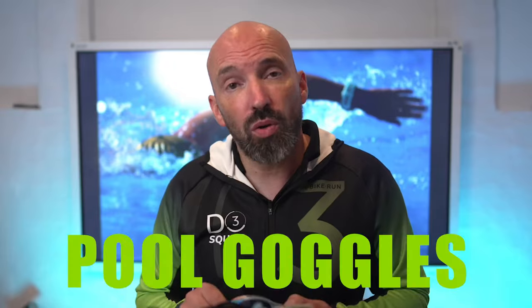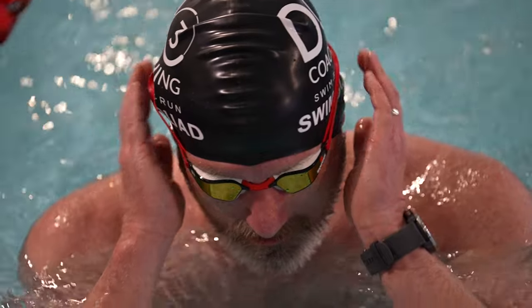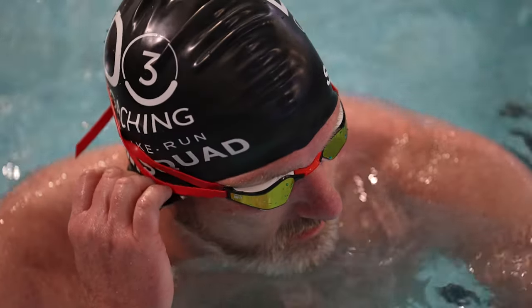Let's start with pool goggles. There are a couple of different types. There are regular goggles — these are more everyday goggles for training and general use. You can race in these and swim in open water, but they're really designed for general use in the pool. You then get racing goggles, which are very similar to pool goggles but generally a little more refined in shape — a sleeker look that sits a little more low profile on the face, making them more streamlined and hopefully a little bit faster.